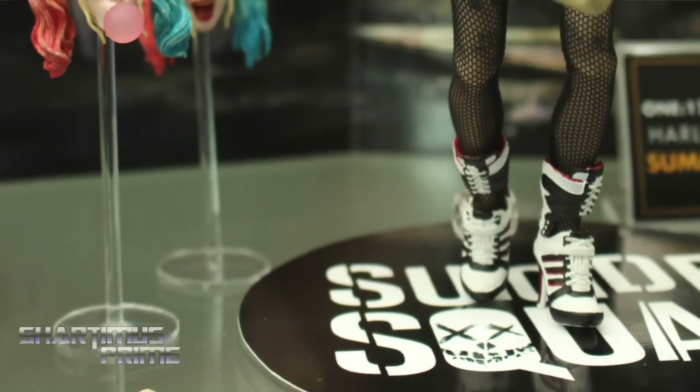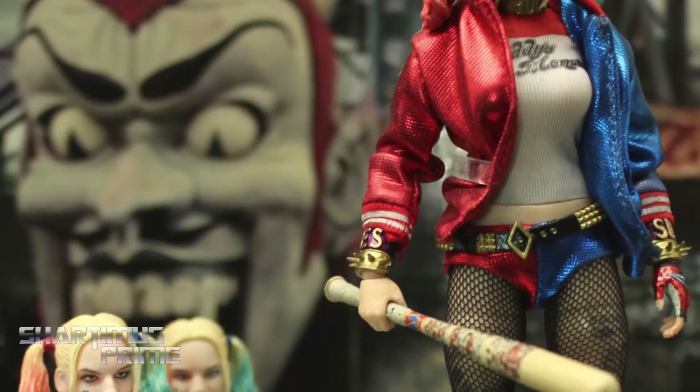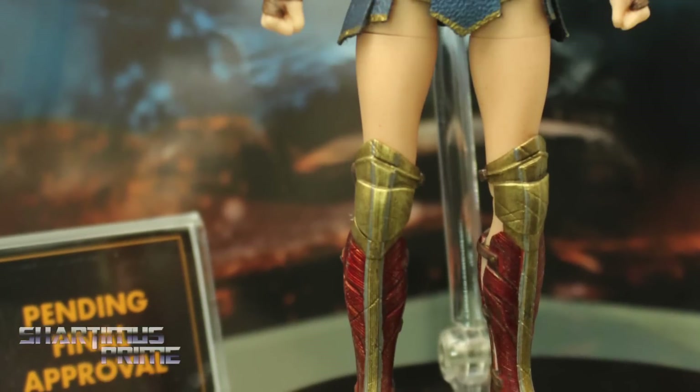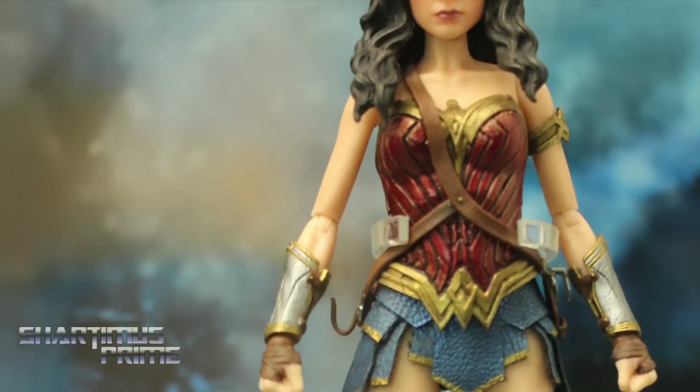We have some live-action DC stuff as well. We have Harley Quinn from Suicide Squad and Wonder Woman — Gal Gadot from her solo film coming out later this year. I think she was the best part of Batman v Superman. So we're working on more live-action DC and Warner Brothers stuff.